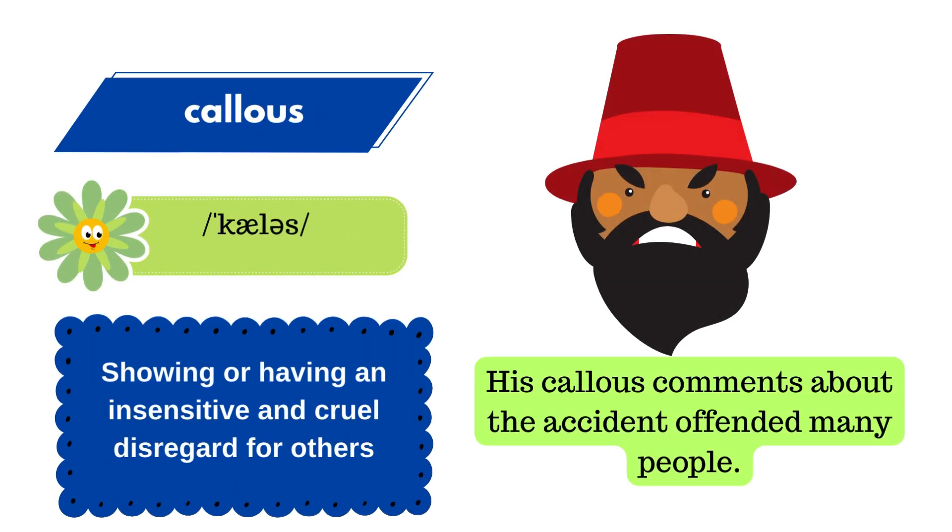We are looking at how to pronounce this word correctly in English. It is spelled as C-A-L-L-O-U-S. The correct pronunciation of this word is callous.